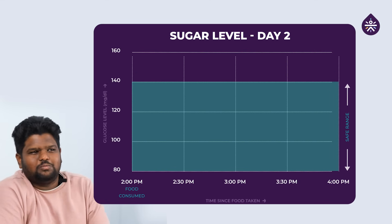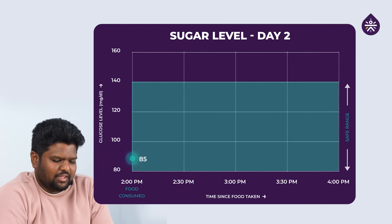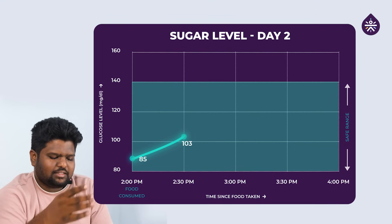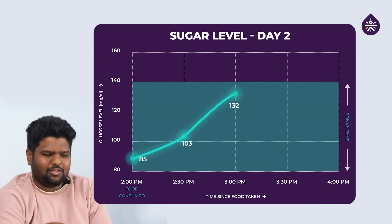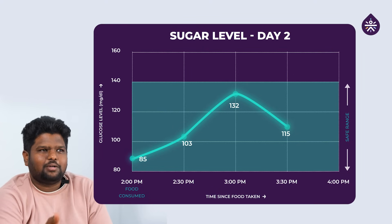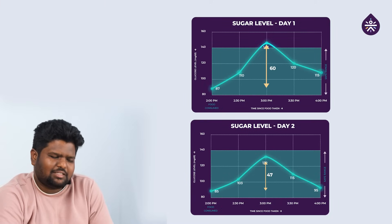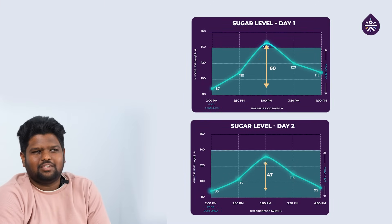My baseline after the salad was around 85. After half an hour, it spiked up to 103. In the next half an hour, it went to a peak of 132 — that's my highest peak after biryani today. It then reduced to 115 in the next half an hour, and after 2 hours it stabilized at 95. Yesterday's spike overall was around 60, but today it is around 45 to 47. So yours and mine are almost similar, and I think the salad has made some wonders today.